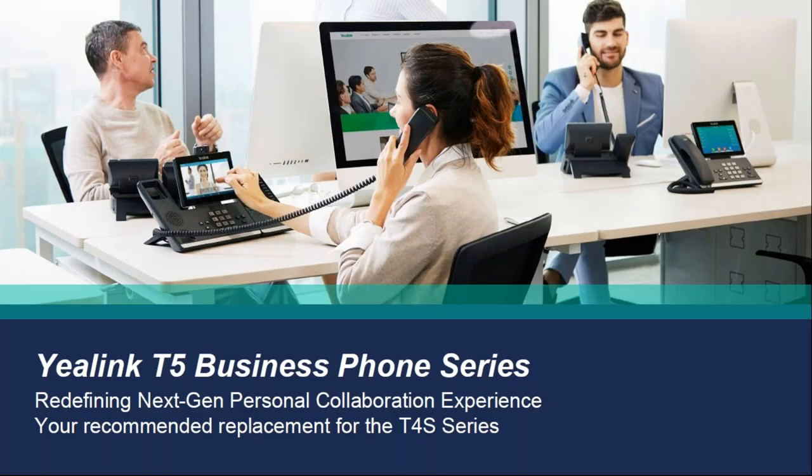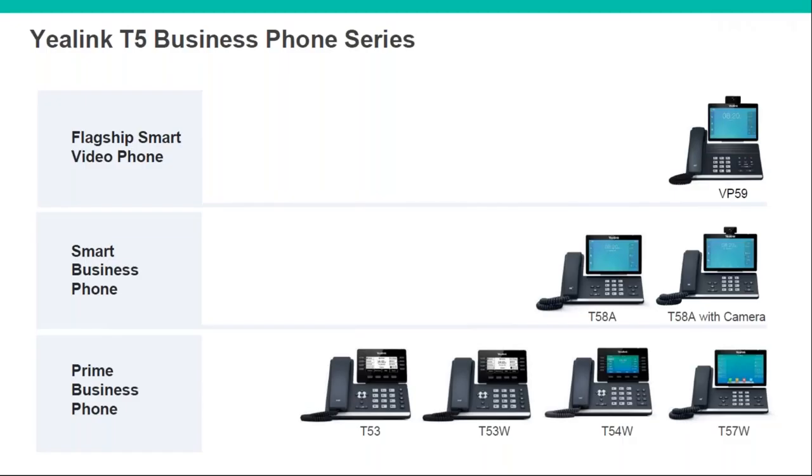Going into more detail, we'll start with the T5 series phones. Top of the range is the VP59 video phone — it's got a large speaker bar across it and an HDMI port. With that and the built-in video camera, you can actually use it as a mini conferencing device by plugging it into a TV, using that big speaker and mics for the audio part. You can also set BLF keys on the touchscreen and change extensions without going into the web interface.